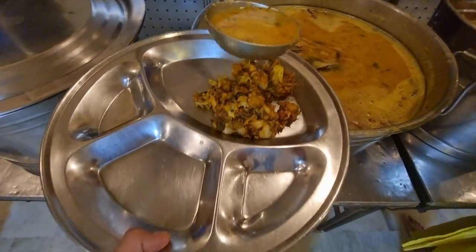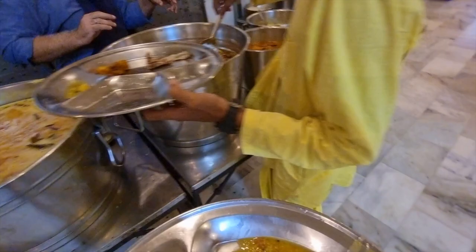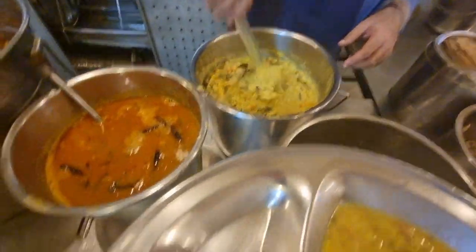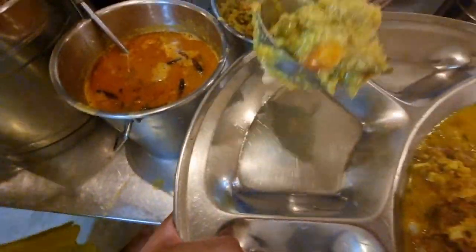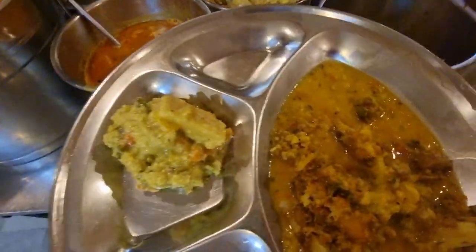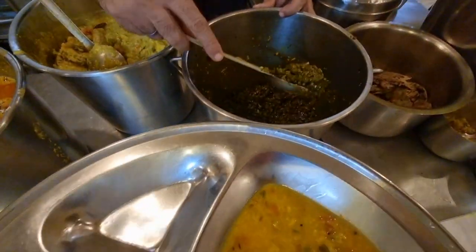On top, yeah. Nice, nice. Okay, thank you Kabusha. You want to try coconut? Yeah, coconut please. This is coconut mixed with... Perfect, can I have it in the middle here? Lot of coconut, huh? That's perfect, I love coconut. Oh, I love this one as well. What's the name of this one? This is beans. This is my favourite.